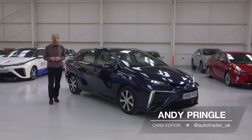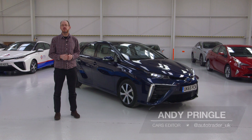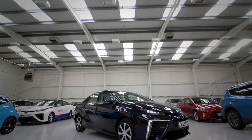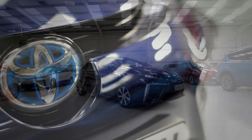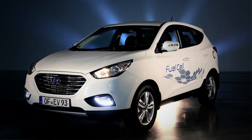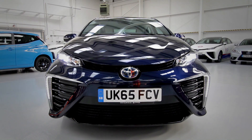Petrol and diesel cars have been serving us faithfully for well over a hundred years, but we all know they're not the future. But that kind of begs the question: what is? Well, what you see here is touted by many as just that. This is the Toyota Mirai, a car whose name even means 'the future', and along with the Hyundai ix35 Fuel Cell it's one of the first two hydrogen-powered cars to be available in the UK.